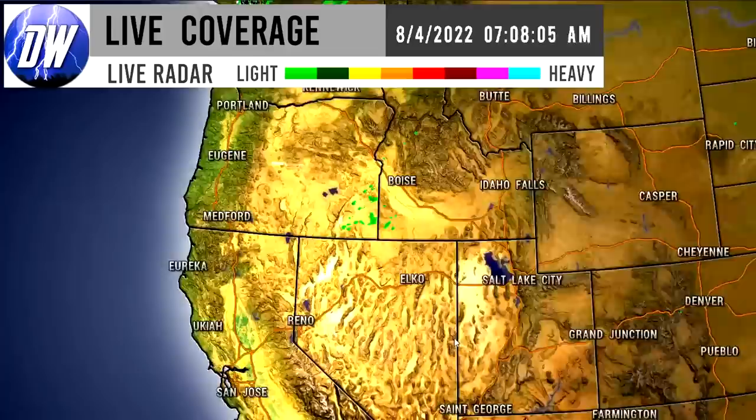Moving towards the southwest, we can see a lot of heavier activity in this region. Thunderstorms and heavier showers are pretty widespread throughout southern Arizona, and were pretty widespread throughout southern New Mexico, although those have lightened up. There were some thunderstorms between Albuquerque and Amarillo that have dissipated. The heaviest activity resides in California and through southern Arizona — very very heavy.